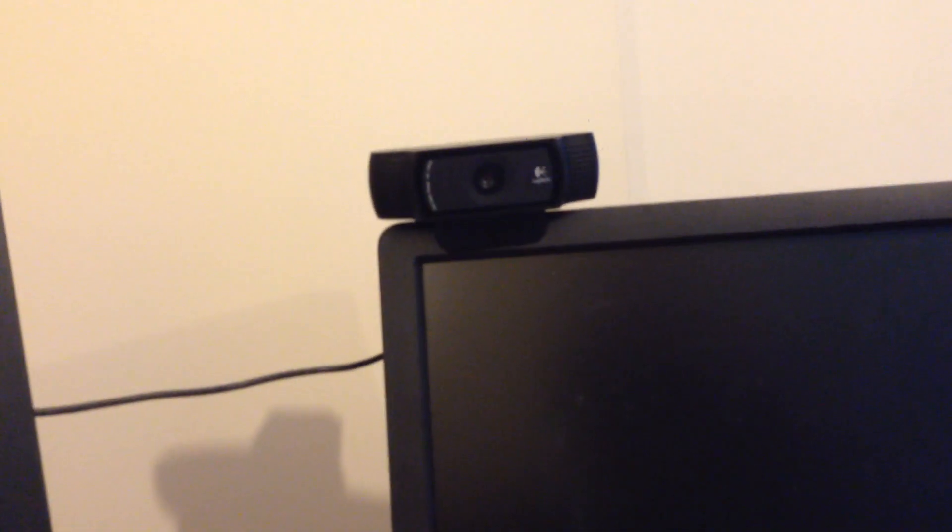This is the Logitech C920 webcam. I would say this is not the absolute best webcam you can get, but for the price — I think I got it brand new for about £90, though it's dropped to about £45 now — it's 1080p and does everything you ever need. You can't really go wrong with it.